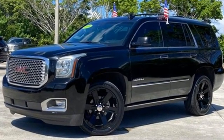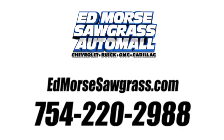The time is now. See it for yourself today. Call us today at 754-220-2988.